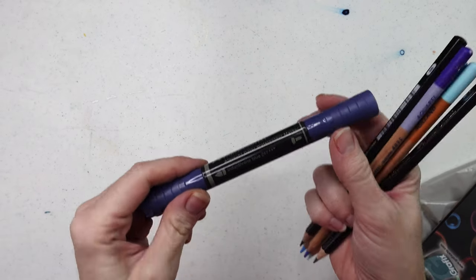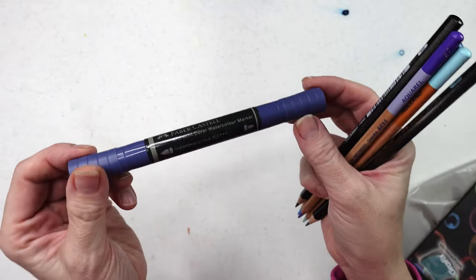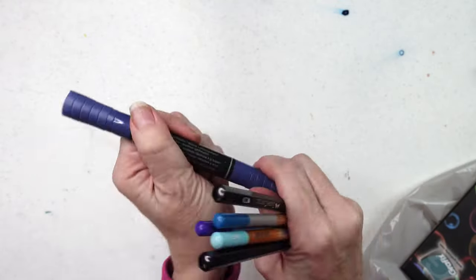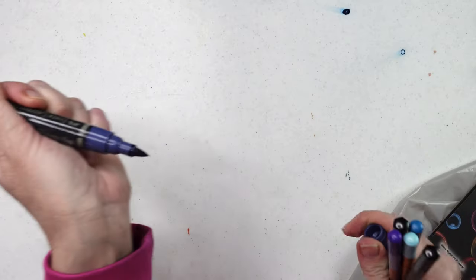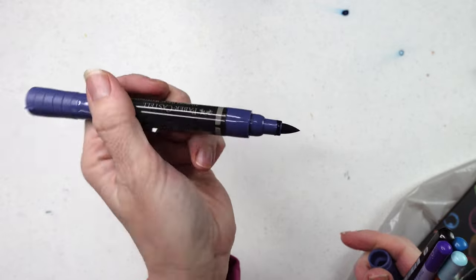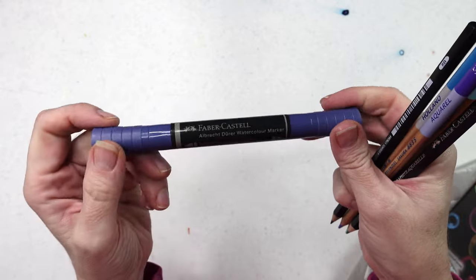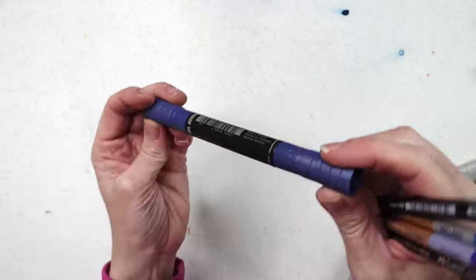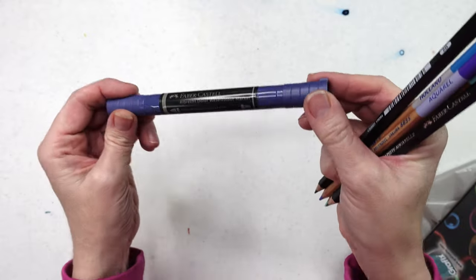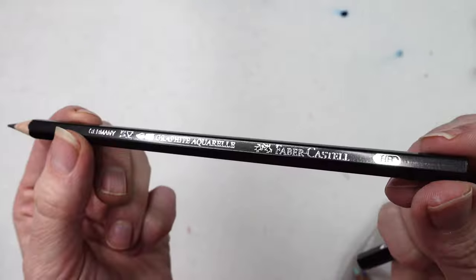I got another one of these watercolor markers by Albrecht Dürer — I have about four or five of these now and I'm slowly building up my collection. They've got a fine tip end and a brush tip end — a nice juicy brush tip. It's a pigment-based marker, not dye-based, so it has more of an actual natural watercolor feel. I'll probably do a review on these.